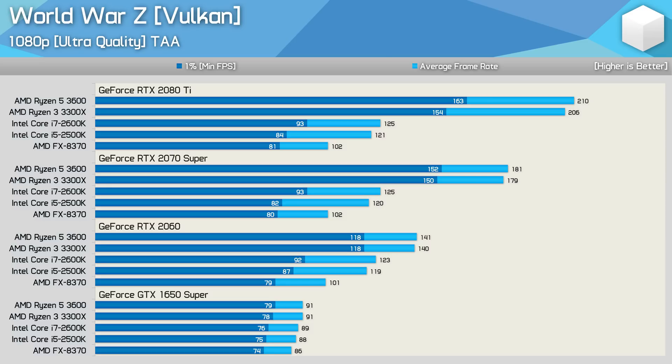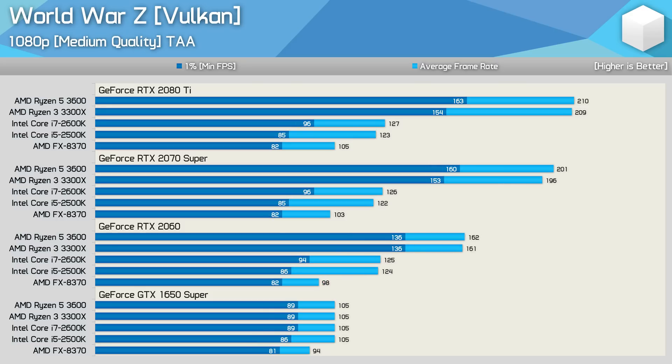World War Z, much like Rainbow Six Siege, isn't particularly CPU demanding, and as a result the FX 8370 is able to deliver playable performance. The 2500K isn't a great deal faster when comparing 1% lows, though it was up to 19% faster in average frame rate. More noteworthy is the 2600K versus 3300X comparison — the 3rd Gen Ryzen processor was a staggering 65% faster with the RTX 2080 Ti. Lowering the quality preset to medium doesn't really change much here; we're seeing virtually the same margins as ultra settings.